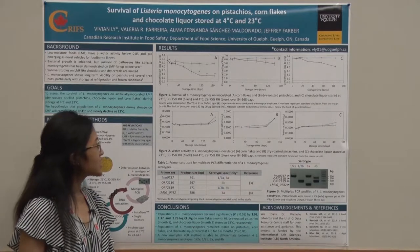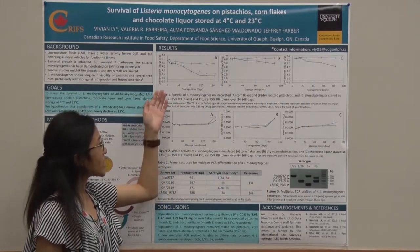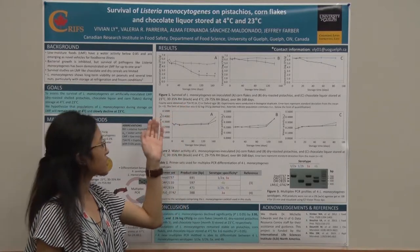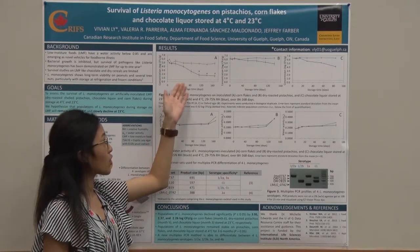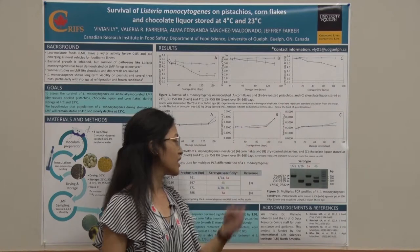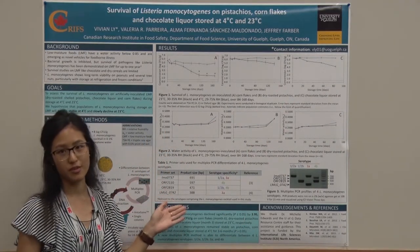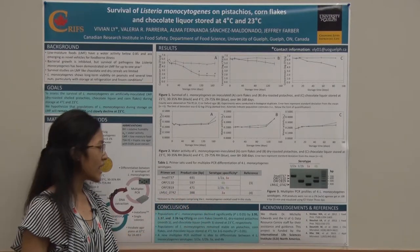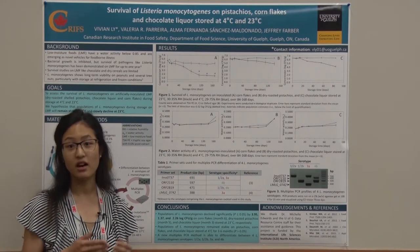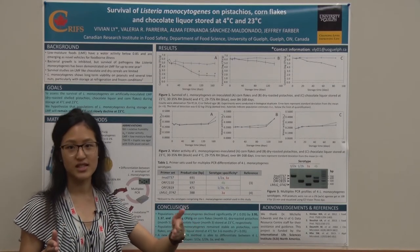In conclusion, we see that storage temperature has an effect on the survival of Listeria on our foods, with greater rates of decline at 23 degrees Celsius. The rates of decline appear much faster in the corn flakes in panel A and on the chocolate liquor in panel C. We have also confirmed that our multiplex PCR method can differentiate between the four serotypes in our cocktail, and future work will compare the relative quantities of these serovars at the beginning of storage versus six months versus potentially up to one year.